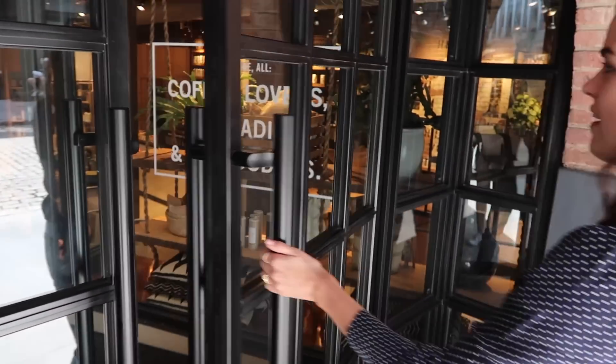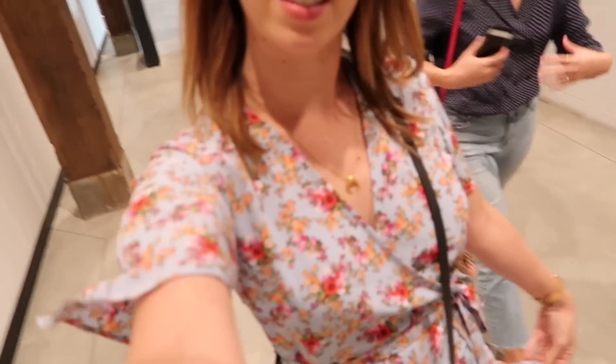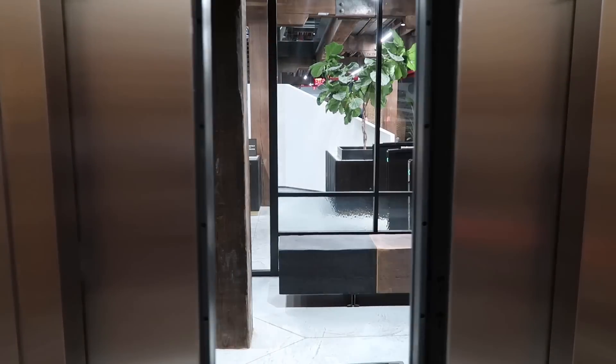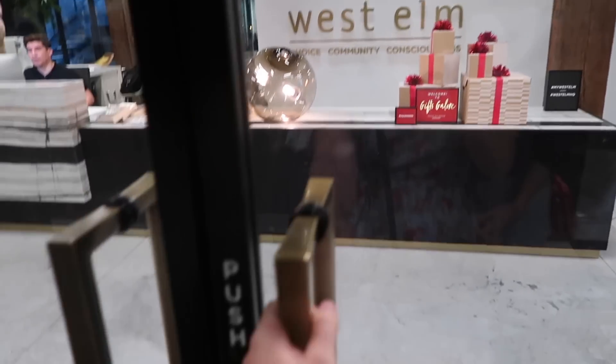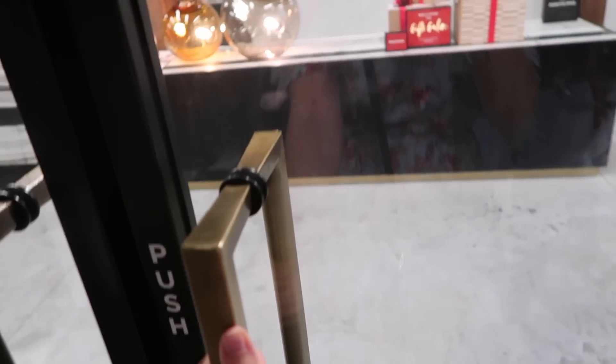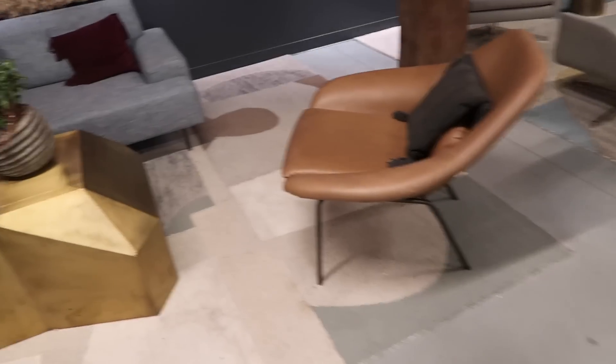This is the big West Elm store and I think the head office must be in here somewhere. We're going up to the second floor to see the Christmas stuff — in our summer dresses! The waiting area is so on-brand it hurts.